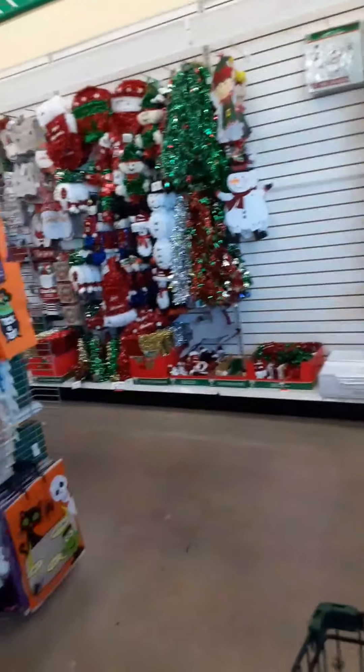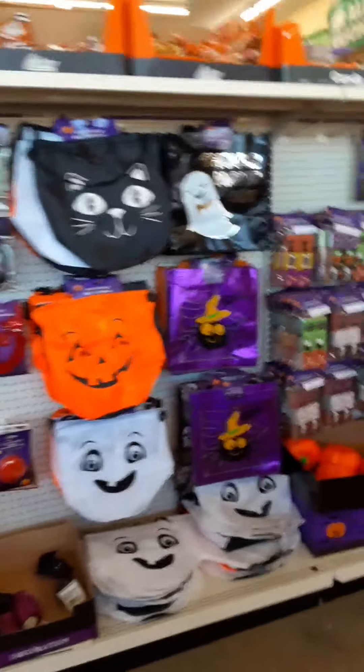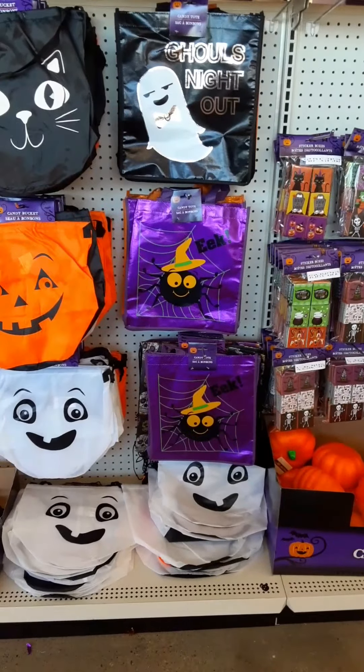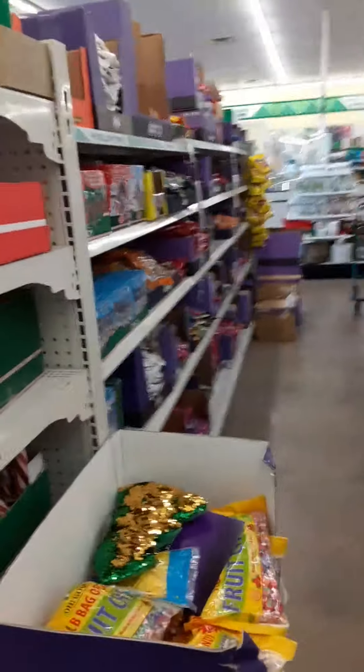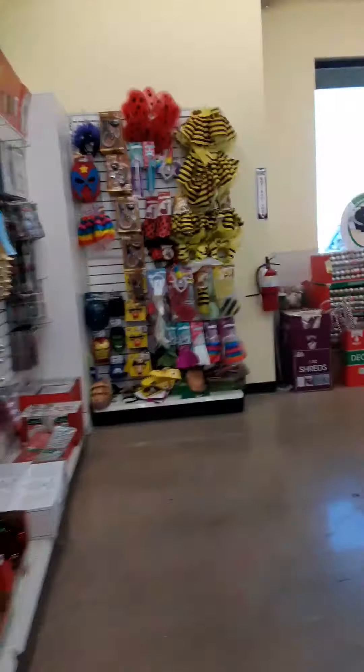First things first — trying to find a bucket. Hopefully they have one left. It looks like they've already started putting Christmas out. This may be all that's left. I don't really like those. Oh my goodness, Christmas is taking over — it's all Christmas! Yikes.